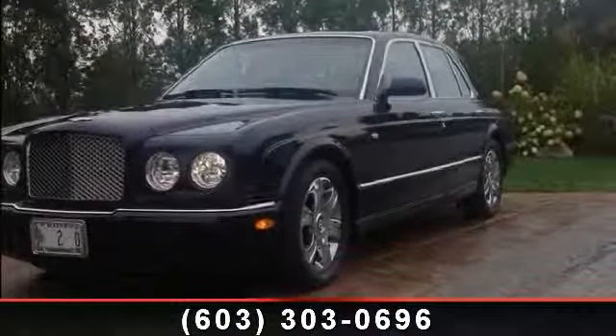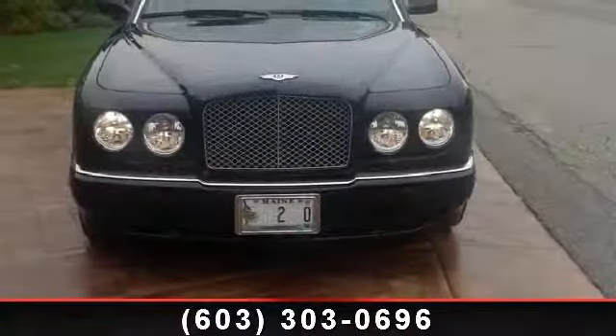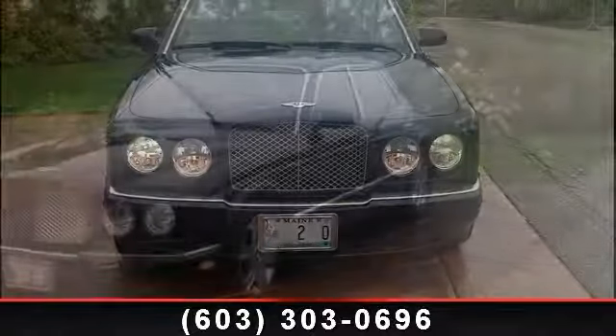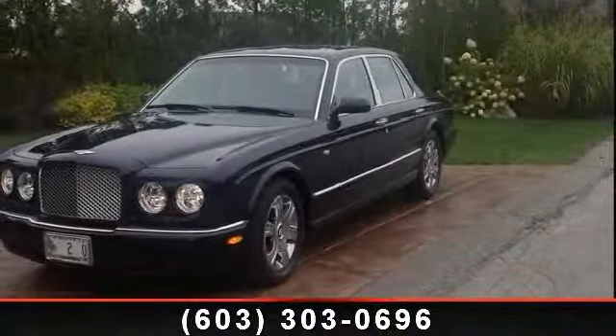Presenting the 2005 Bentley Arnage RL. Don't miss this great deal on a luxury vehicle. This vehicle's top features include leather seating surfaces, engine mounted intercooler, rear air dam, and rear seat air conditioning and heating controls.